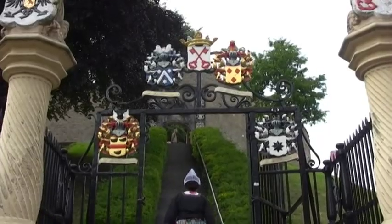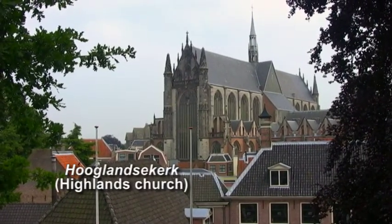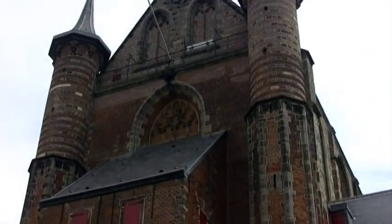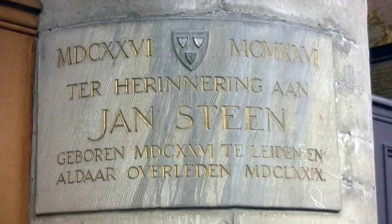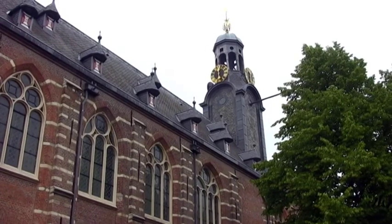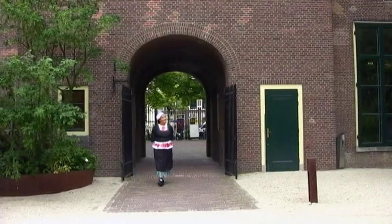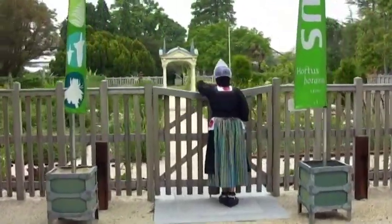Situated between the Old and New Rhine is the Burcht. Dating back to the Middle Ages, this fortification is built on a man-made hill called a Motte — it was here where Leiden began. There are great views from on top, including the Hooglandse Kerk. Leiden's 15th century St. Pieterskerk holds the graves of Dutch master painter Jan Steen and also John Robinson, the pastor of the English Pilgrim Congregation. Leiden also boasts a university founded in 1575 by Willem van Orange as a reward for withstanding a Spanish siege. The botanical garden at the university is one of the oldest, dating from 1587.